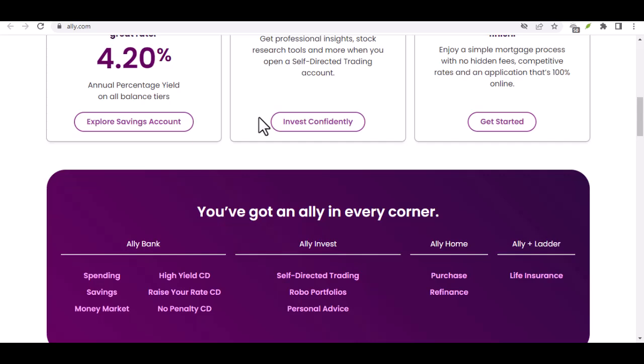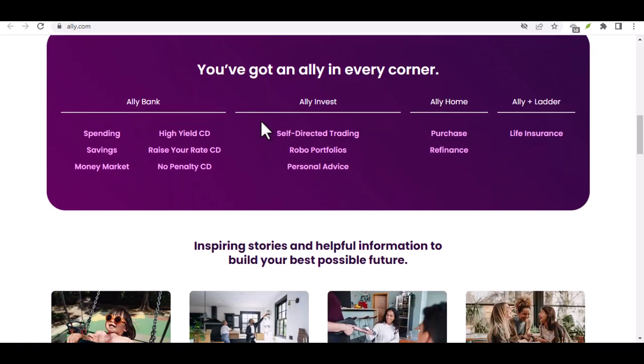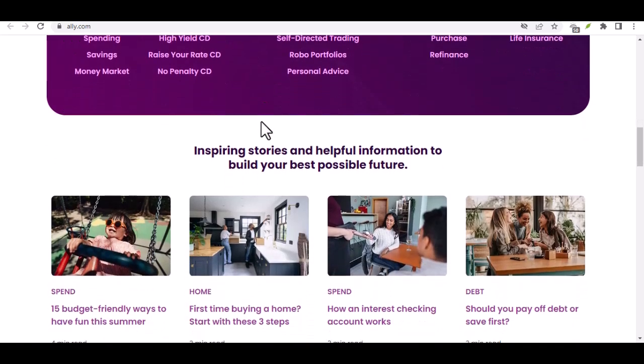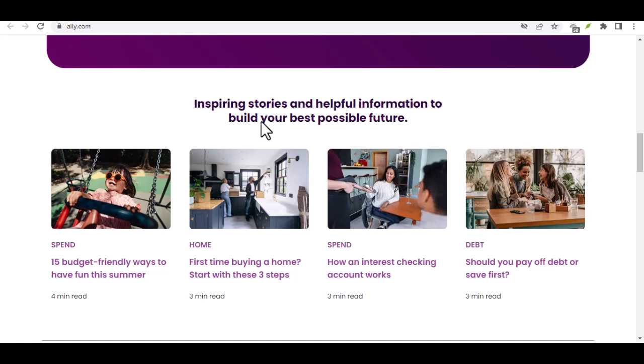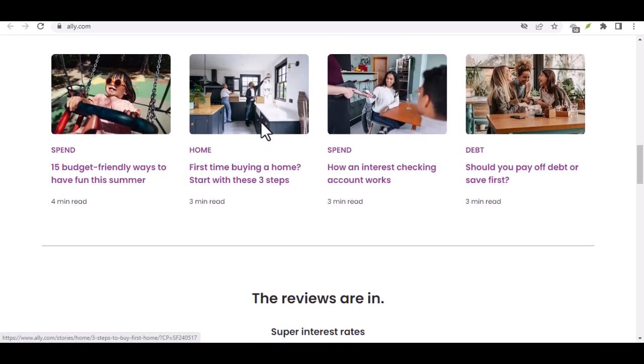So, remember — Ally Bank itself doesn't have a single go-to SWIFT code for international transfers. But don't panic. They've got a smooth system set up with JPMorgan Chase. Just use the appropriate information depending on whether you're sending or receiving money internationally. Thanks for watching, and until next time.